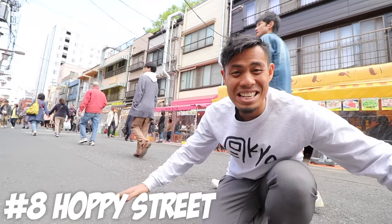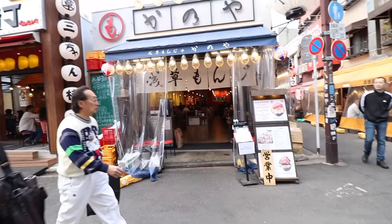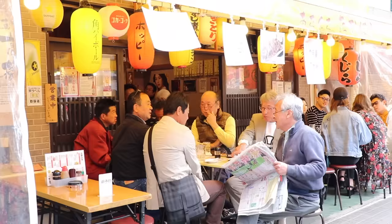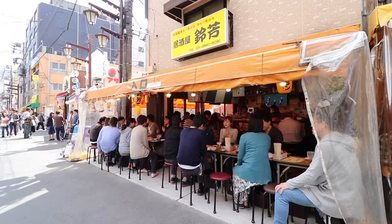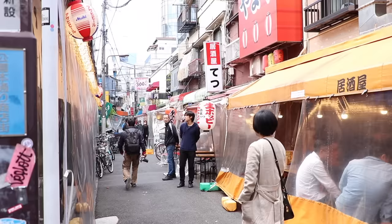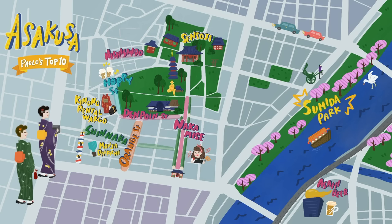Number 8: Hoppy Street. This is Hoppy Dori — it has a whole bunch of little izakaya where people come even starting during the day to get their drink on. This used to be a place for locals, but over time it's been overrun by tourists, so you're not going to feel too out of place here. If you don't drink, you can just get some food, but it's definitely a place for drinking.